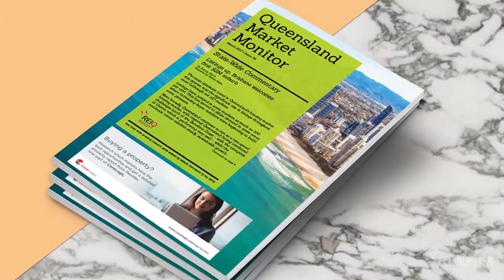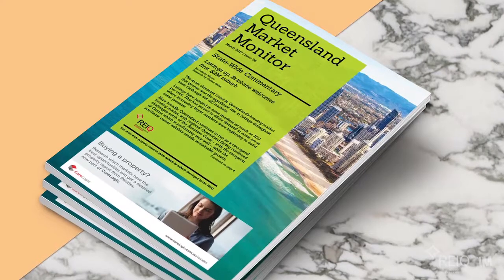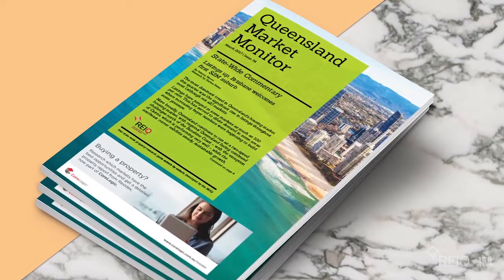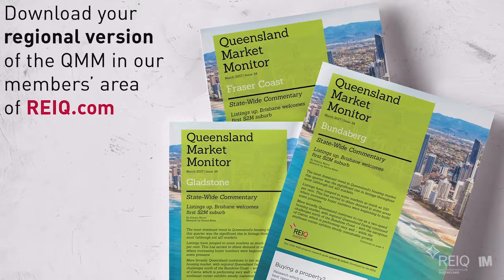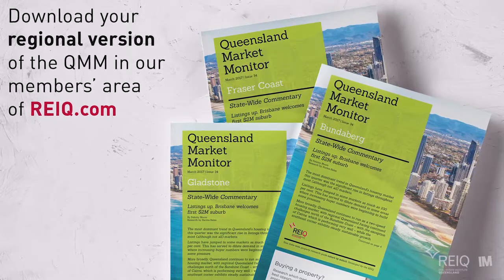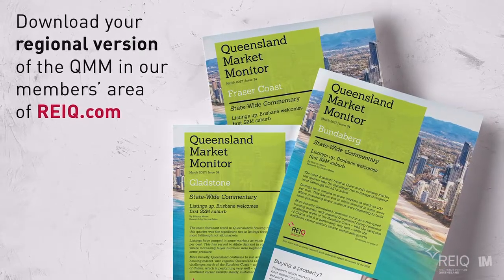That's all for now, but we'd love everyone to share these videos on social media so more people can learn about the property market. If you want the latest REIQ analysis on the Queensland property market, you can subscribe to our Queensland Market Monitor at REIQ.com. And a reminder to our REIQ members: you can download your regional version of the QMM in our members area of REIQ.com. Thanks for watching and see you next time.